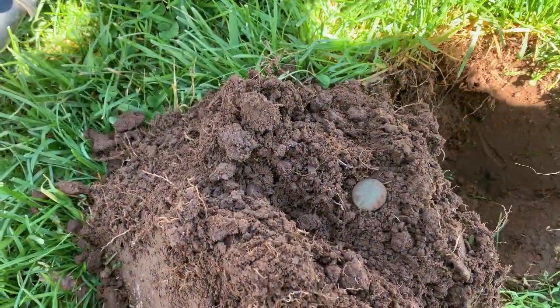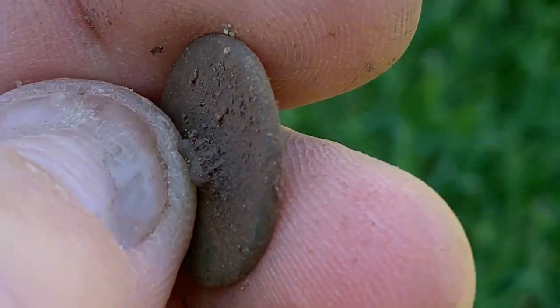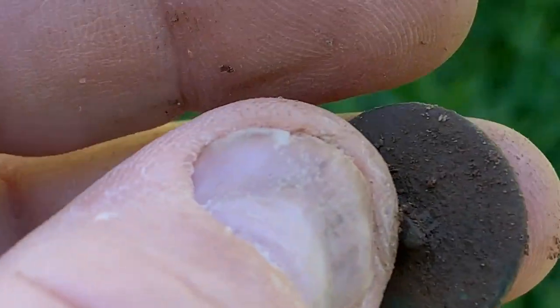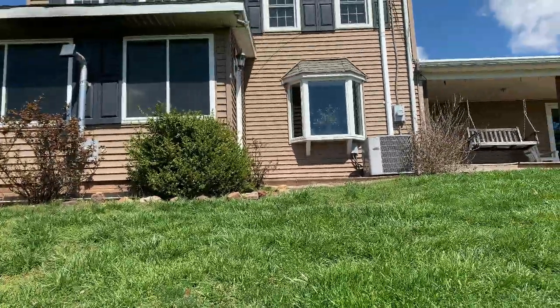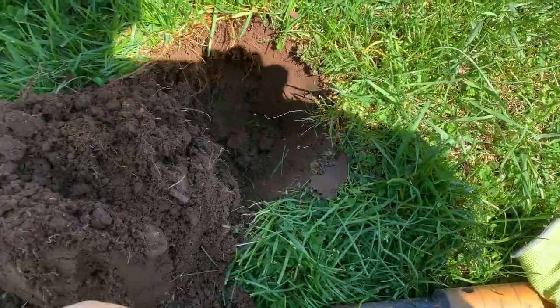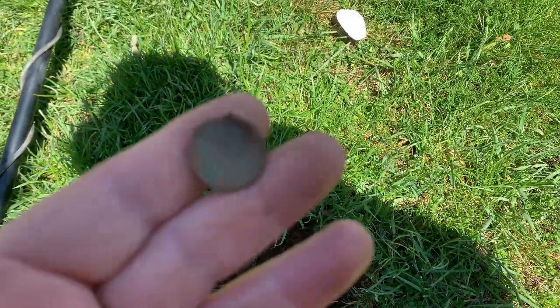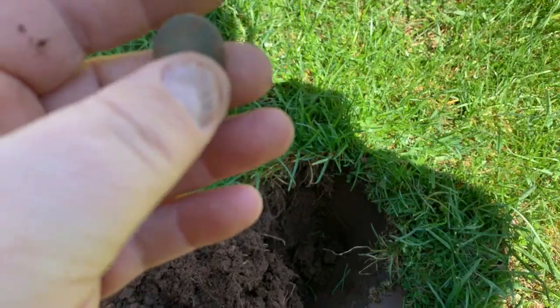Alright guys, just dug this little ditty. That is a Dutton button. Can't tell if that shank is smashed down or gone — I think it's gone. Not bad. The house is right here so that's pretty cool, and we've pounded this. Like I said before, they're selling this so I want to get everything out of it that I can — leave nothing for no one. Nice, we'll take that. 1800s all day.